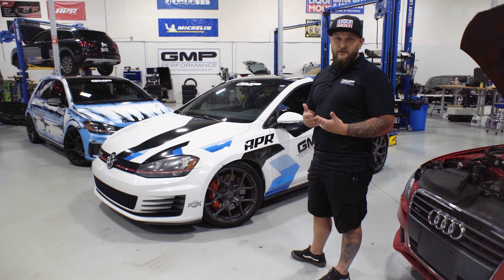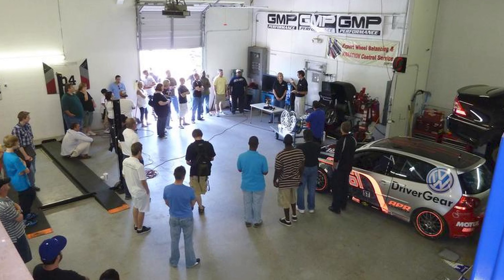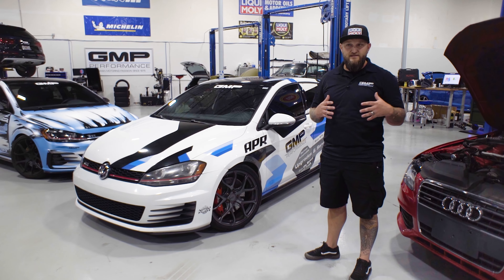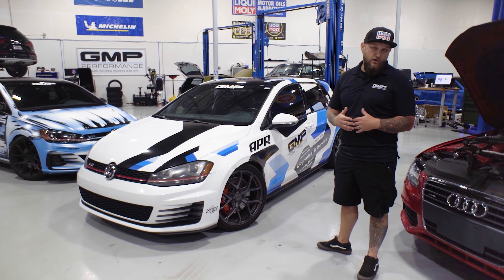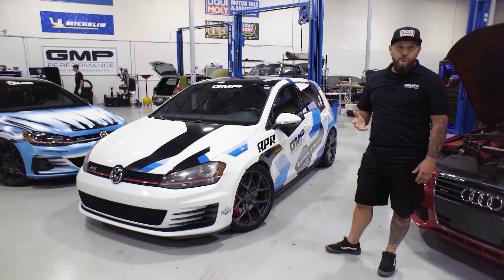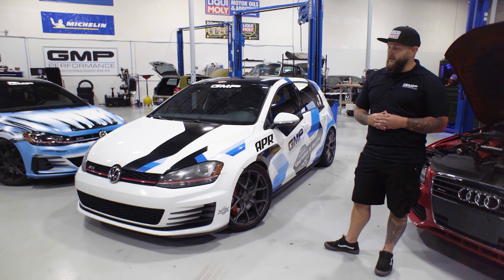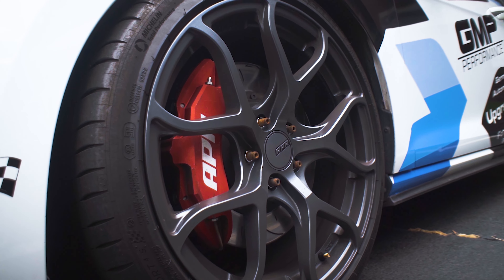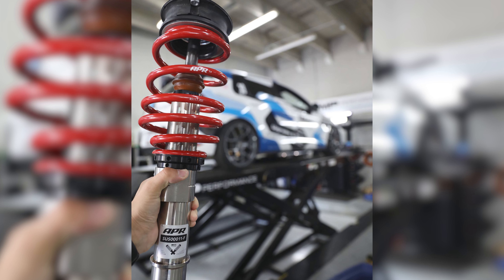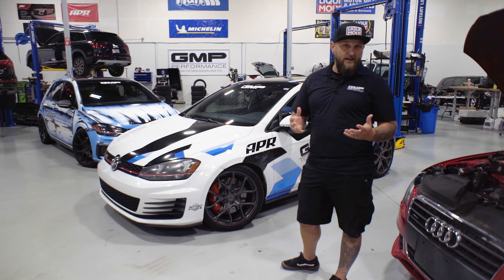Once APR was done with development, GMP reached out. GMP's been a longtime dealer with APR, and we wanted to start doing demo cars and track cars — have these available so people can drive and experience what they are and why we build them. So this car was sold as a stage three plus car. We tracked it for a while, and it's got a fully built forged internal engine. It's got the APR brakes, sway bars, sway bar end links, the new APR coilovers that just came out, CSF radiator, intake, intercooler, exhaust, downpipe — all that jazz.